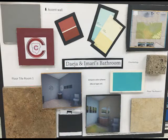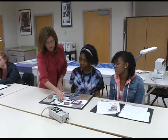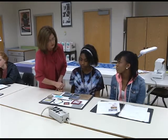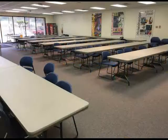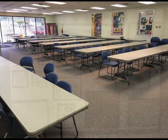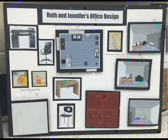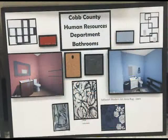Carrie Lam from the Human Relations Department for Cobb County Schools approached me about having my interior design class do a makeover for the training area for new employees. The students applied the information they've learned about the elements and principles of design, space planning, and the 10 steps in the decorating process to the design boards they made for their space.